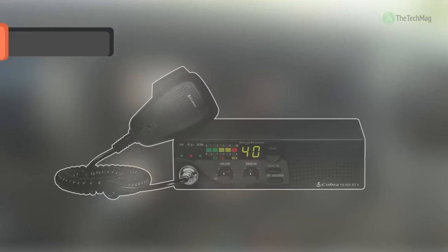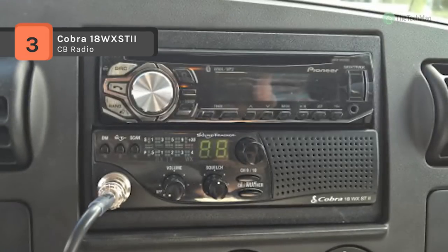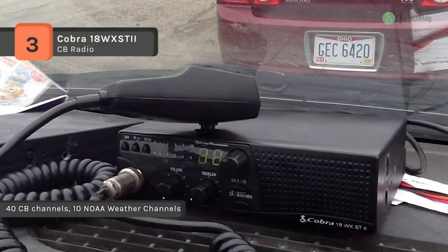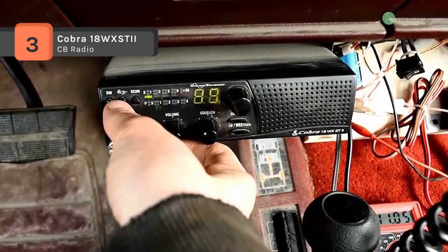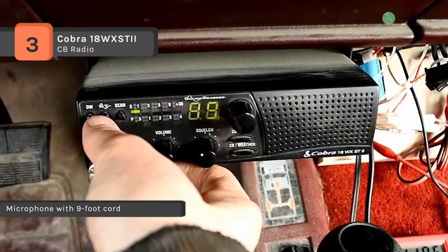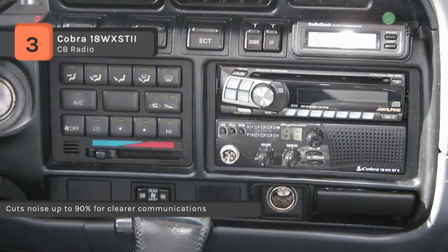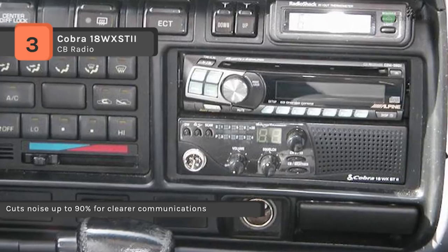The Cobra 18WX STII is a 40 channel CB radio with 10 weather channel reception and a front-firing speaker, ideal for use in recreational vehicles. It has dual watch to monitor two channels simultaneously and all 40 channel scan in a sleek compact design. It offers a heavy duty microphone which extends to 9 feet and has dynamic voice response circuitry for clear communication. The unit provides instant access to emergency channels 9 and 19, and an easy-to-read display showing channel number, incoming signal strength, and RF power output.